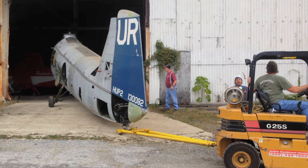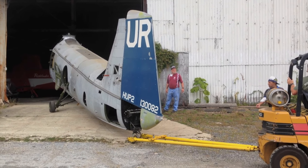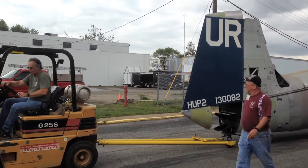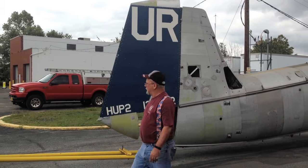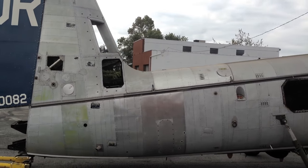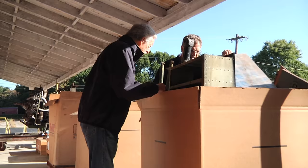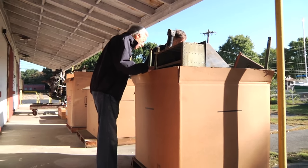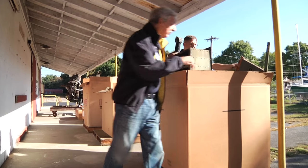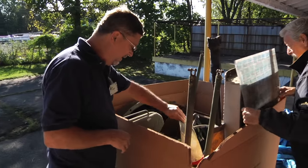Yesterday we were here and the aircraft was in the back side of a warehouse. We had to remove it from the building and tow it out — a bit of a challenge given that it weighs almost 4,000 pounds. We had to use a forklift from the company here to tow it out. We also had to search through the warehouse for all the pieces and parts, and found six or seven boxes of aircraft parts from this particular aircraft.